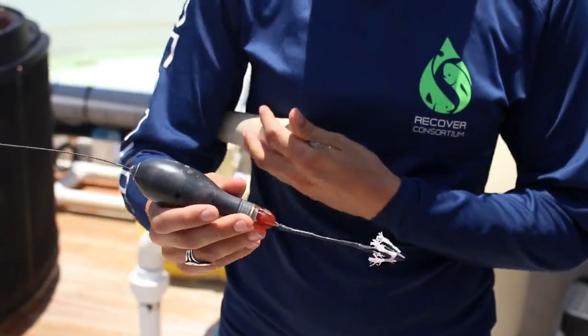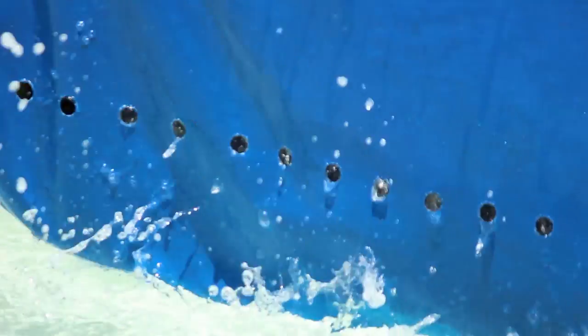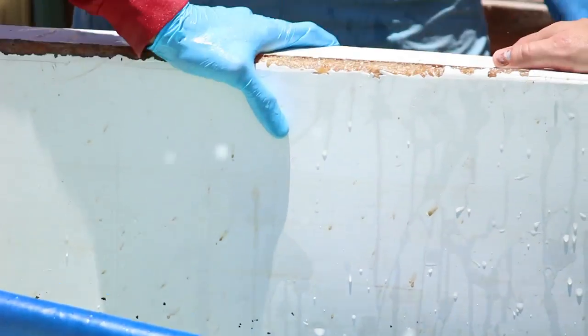We are going to be putting some satellite tags on our captive fish, which is different than normal because we know exactly where they are — we don't need these tags to tell us where they're going. What we're interested in is the behavior that's associated with spawning.